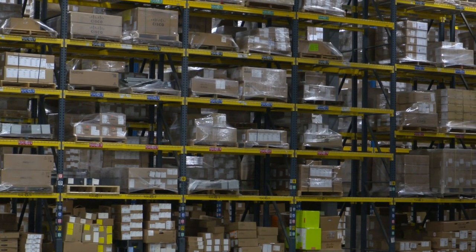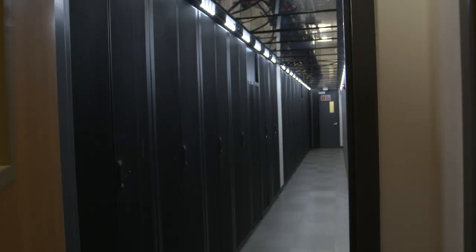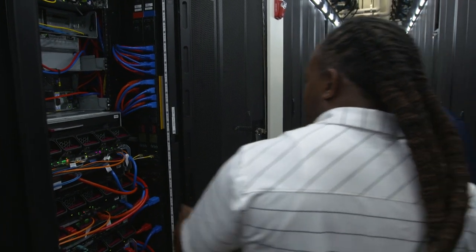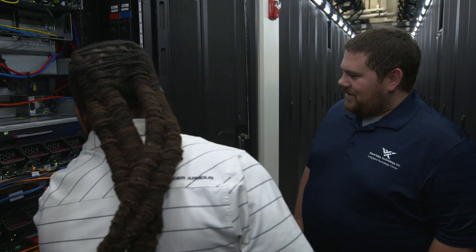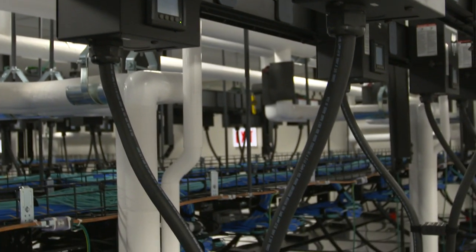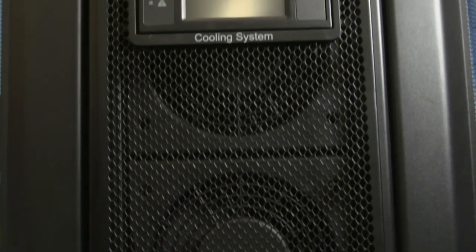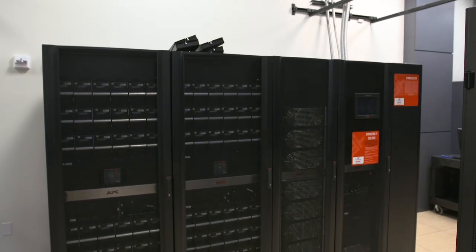We allowed Schneider to go ahead and integrate everything for us. Because of the timeliness of the deliveries, I didn't have to have these racks stored in a 20,000 square foot warehouse. We literally knew what day we were going to need them — we told Schneider what day to deliver, they showed up on that day with installers, rolled them into the space, and we went from an empty room to a data center in literally a day. It was amazing how quickly it happened.